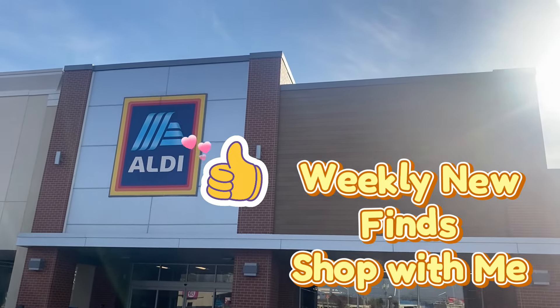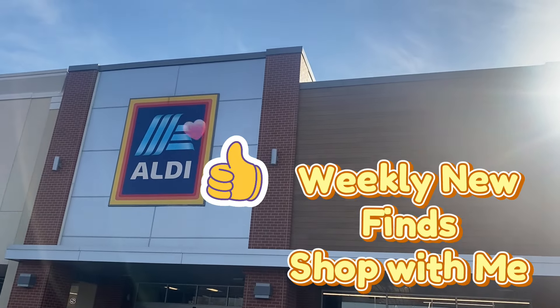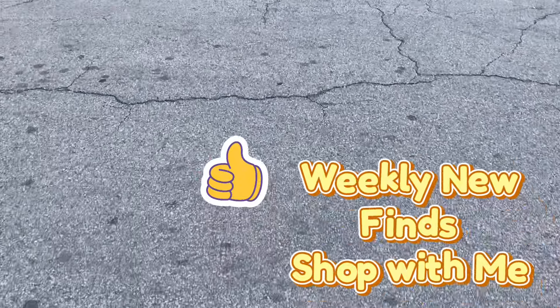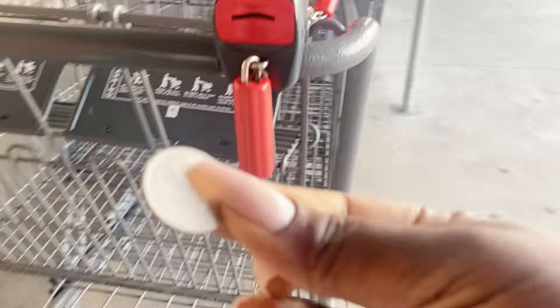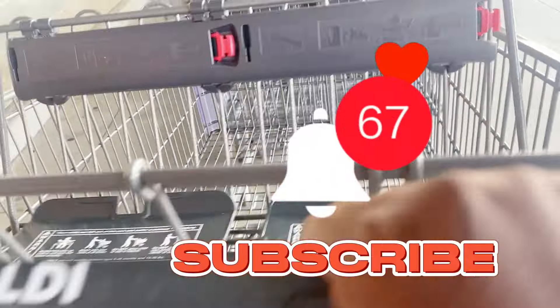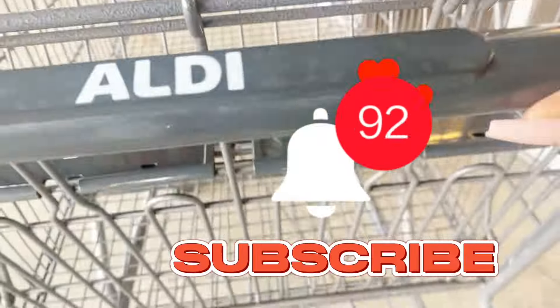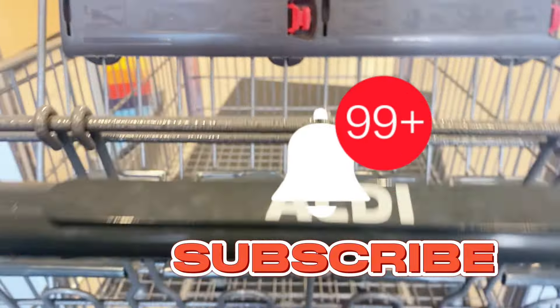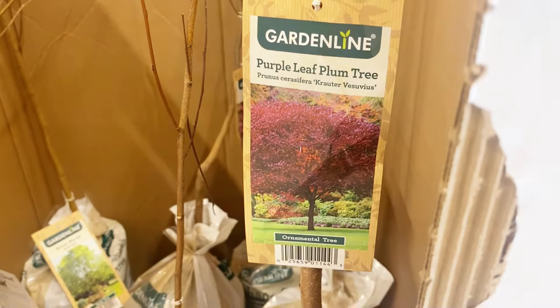Hey there, welcome back and welcome if this is your first time! We are going into Aldi today to check out the new weekly finds. We have our quarter ready, we're going to rent the cart out and get into the juicy details of everything on the Aldi finds aisle this week. Make sure you hit that subscribe button and join the family — let's get right into these deals!